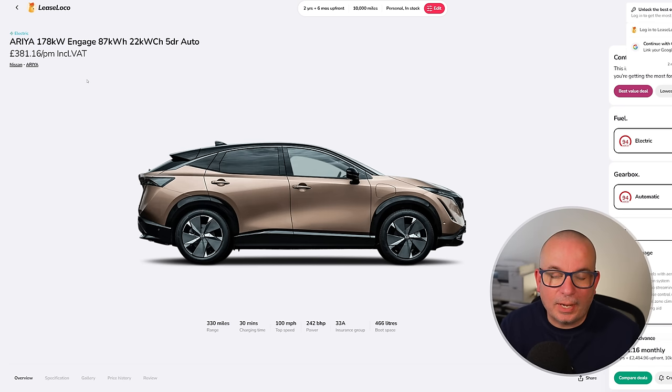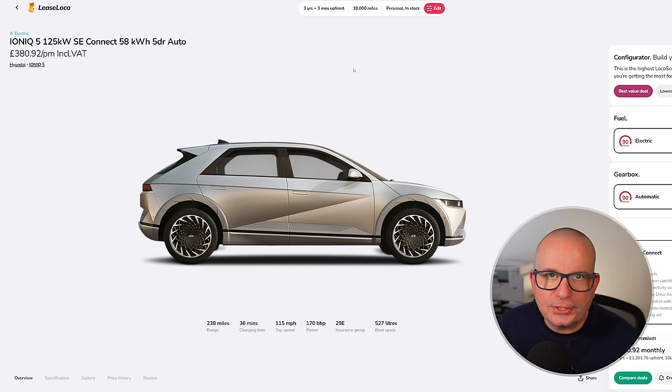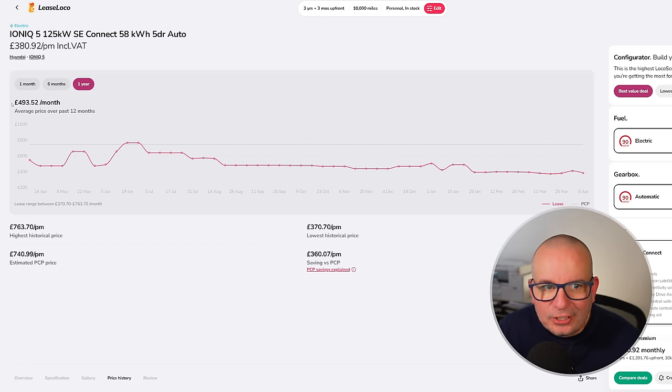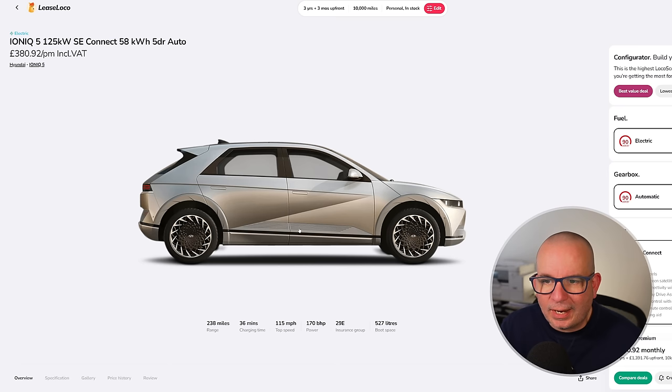We've got an in-stock Ioniq 5 for £380 a month with £1,391 up front on a three-year deal. 238 miles of range, insurance group 29, 527 litres of boot space, and 8.5 seconds to 62. The average has been £493 a month; at its lowest point in the last 12 months it was £370 — right now it's £380, just £10 more than its absolute lowest. It's a brilliant car — I absolutely love the look of it. Exceptional piece of design; lovely things to drive with loads of space.